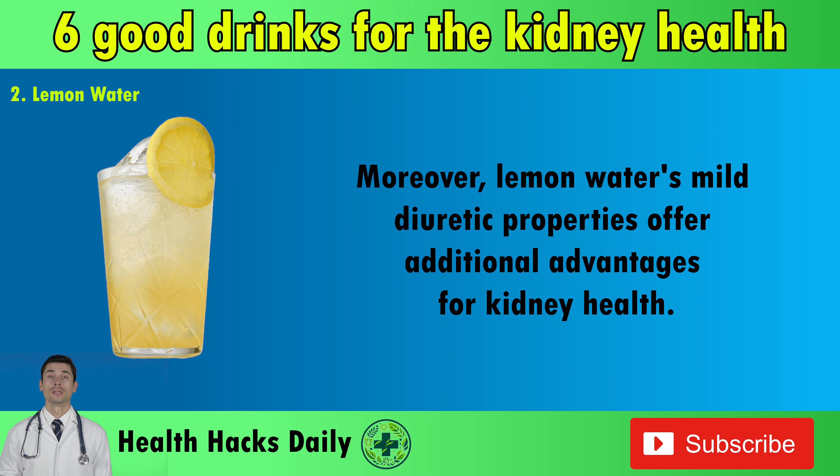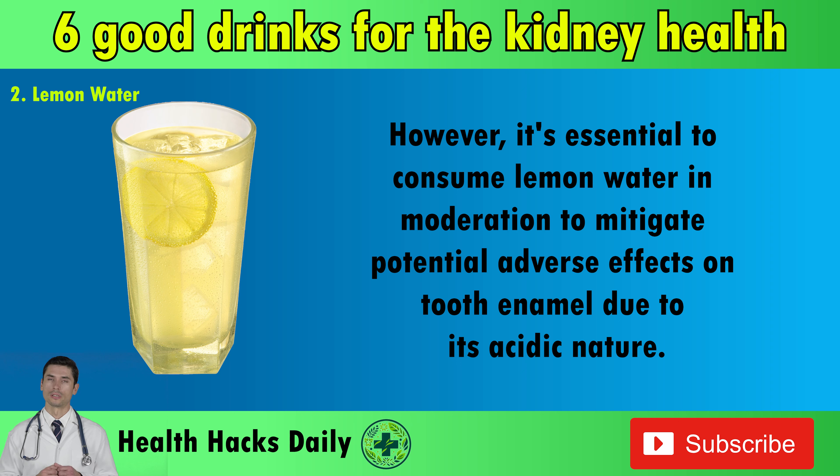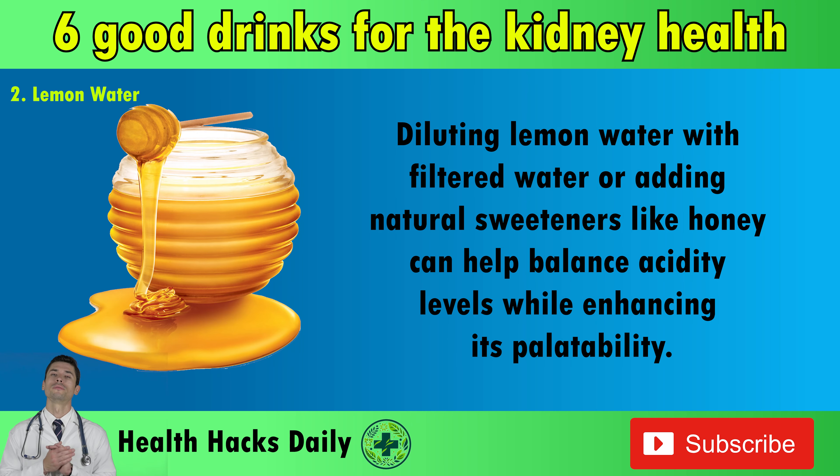Moreover, lemon water's mild diuretic properties offer additional advantages for kidney health. By promoting increased urine production when consumed moderately, lemon water aids in the elimination of waste products and excess fluid from the body, thereby reducing the burden on the kidneys. However, it's essential to consume lemon water in moderation to mitigate potential adverse effects on tooth enamel due to its acidic nature. Diluting lemon water with filtered water or adding natural sweeteners like honey can help balance acidity levels while enhancing its palatability.